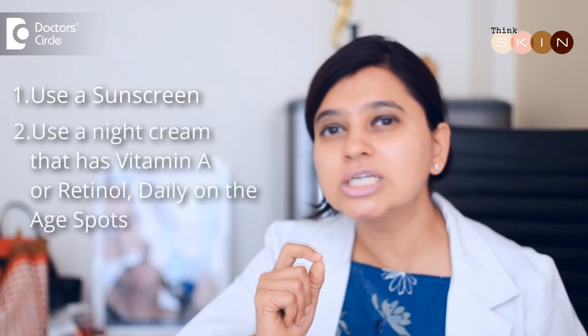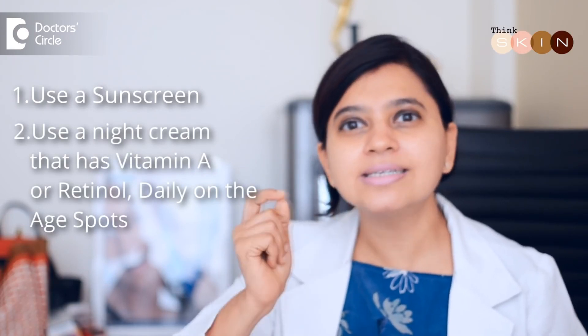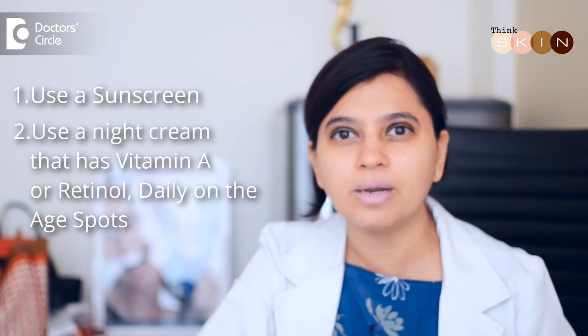The first thing you need to do is add a sunscreen if you're not using one. The second thing is to start using night creams which contain vitamin A or retinol — apply it daily at night on the areas where the age spots have started developing. With time they will lighten and slow down. The ones that are already present are very stubborn — you generally can't get rid of them completely, but you can lighten them with a sunscreen and a good night cream.